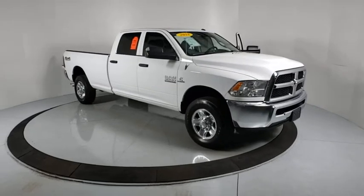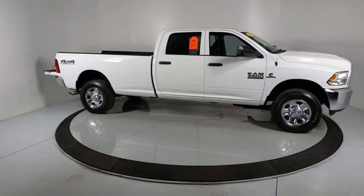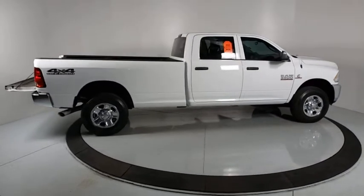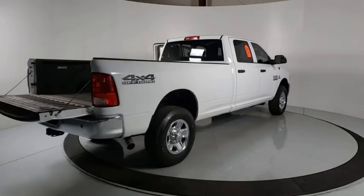Come test drive the 2018 Ram 3500. The Ram 3500 is a solid option for truck buyers in need of hauling capacity and serious towing. With names like Hemi and Cummins under the hood, there's plenty of muscle to back it up.